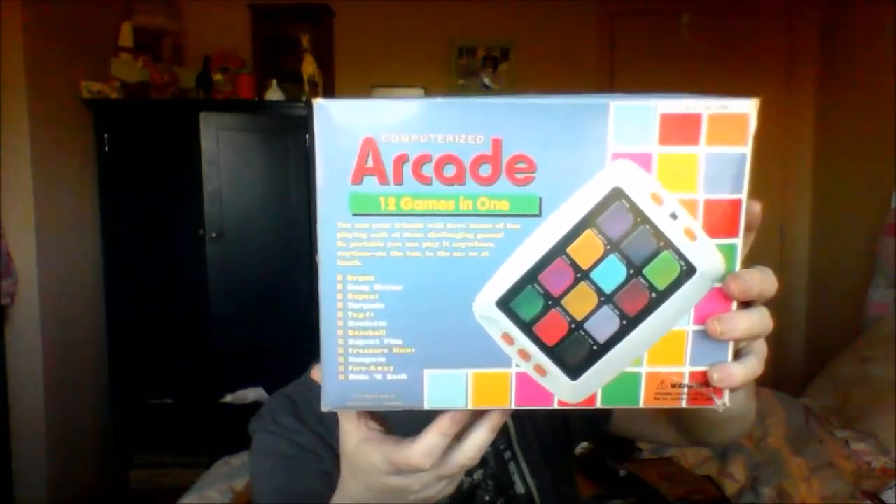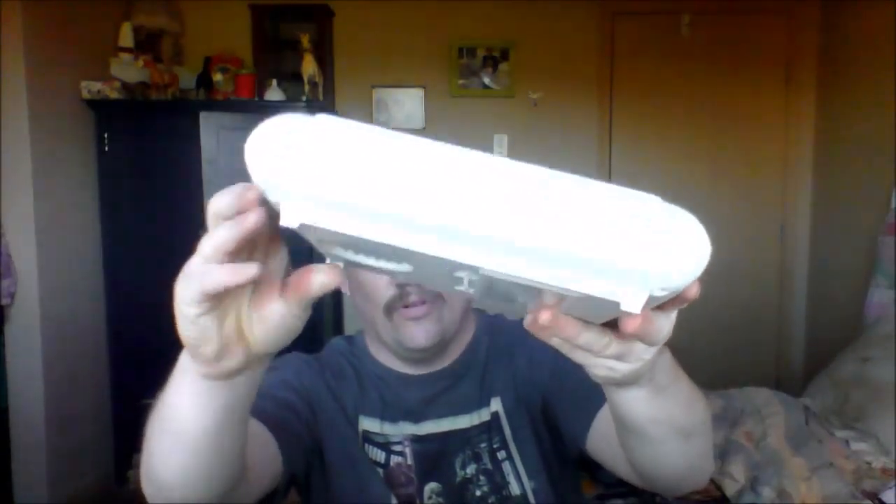Then we've got an electronic football game, still in its package. It's not from Milton Bradley but it still looks cool. It has a little rip and tear — not mint condition — but I still like it. I'm guessing it's from the late 90s and it's from Radio Shack. We've also got a computerized arcade: 12 games in one. It's not complete but it's still in the box. You pull it out and it is beautiful — looks like it's barely been played, just a little scuffing.